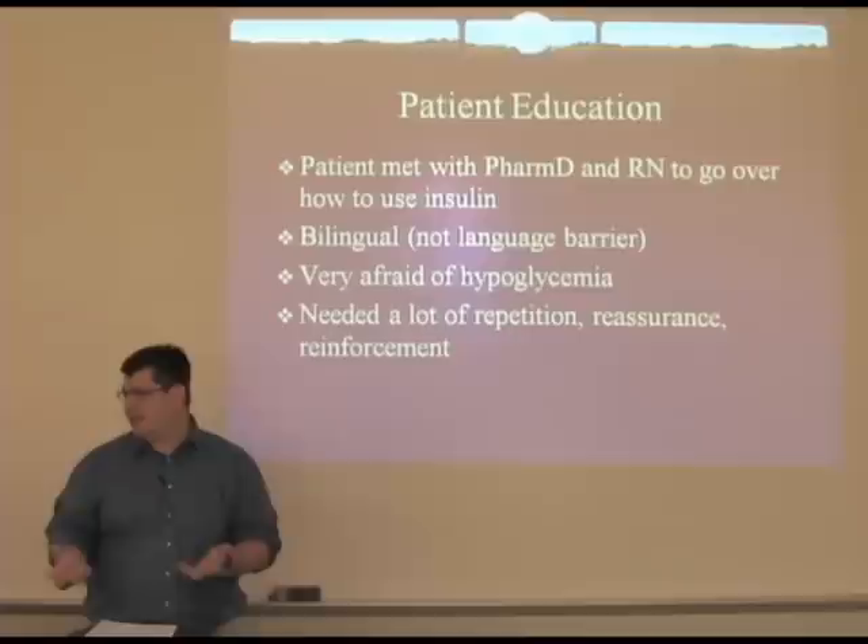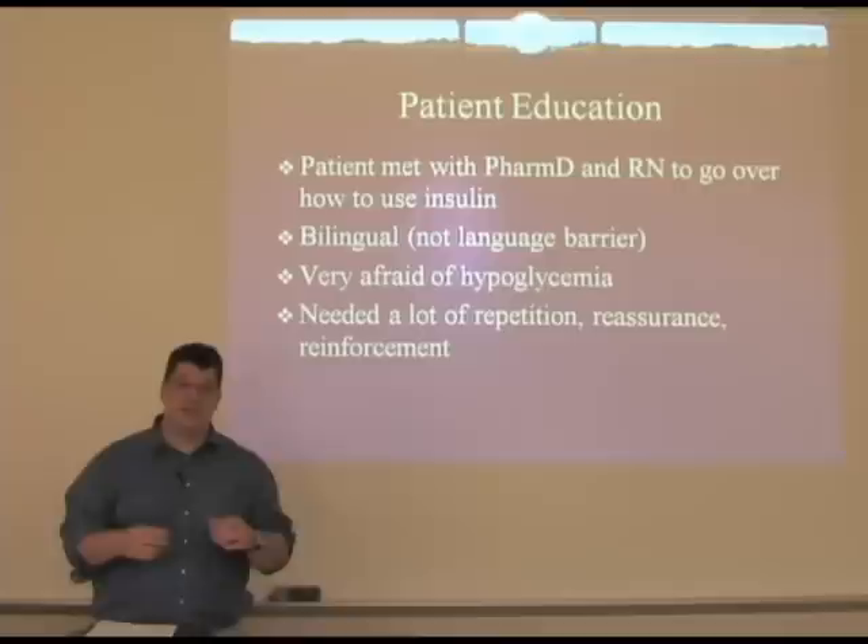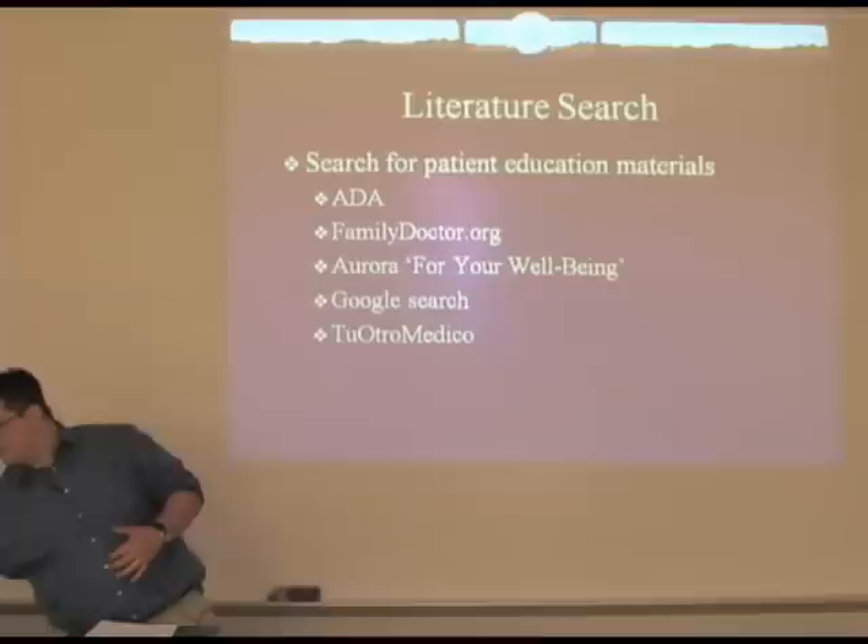Both the nurse and the pharmacist commented that she just needed a lot of repetition, a lot of reassurance, going through things over and over. So it occurred to us that a patient education handout or some materials that we could give her — both to help with the teaching as well as to have some reinforcement at home — would be very helpful.